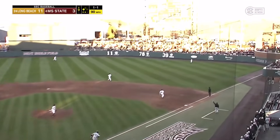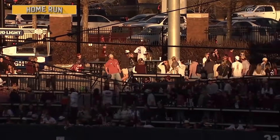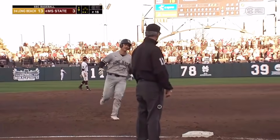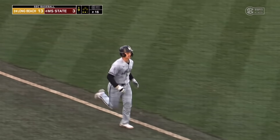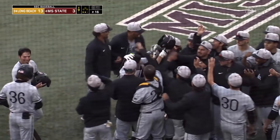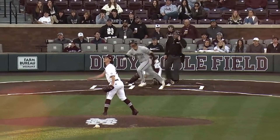That ball hit well to right field, and it's gone. A home run opposite field for Jonathan Long, and it's 13-3. What a day, and what a weekend for Long Beach State. What a day for Jonathan Long — came into that at-bat three for three, and then just drives one out of the park. Just powers one the other way.